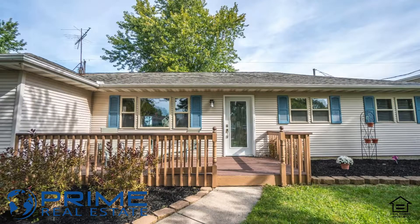Number two is 413 West 550 North in Valparaiso. This is a three-bedroom, one and three-quarter bath home — spacious ranch, open concept kitchen, double sliding glass doors that open to a fenced-in backyard. Enjoy your little piece of paradise out there on 550 North.